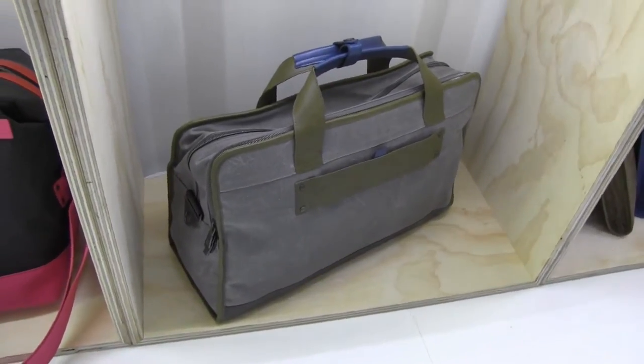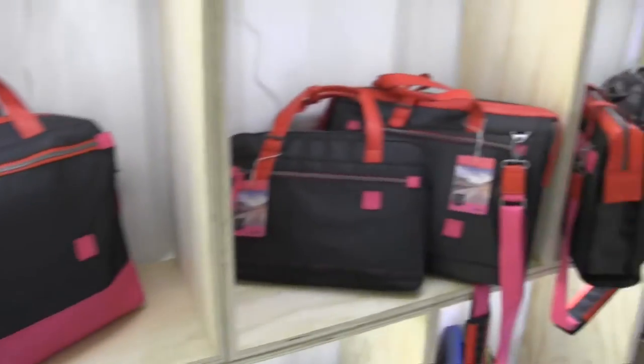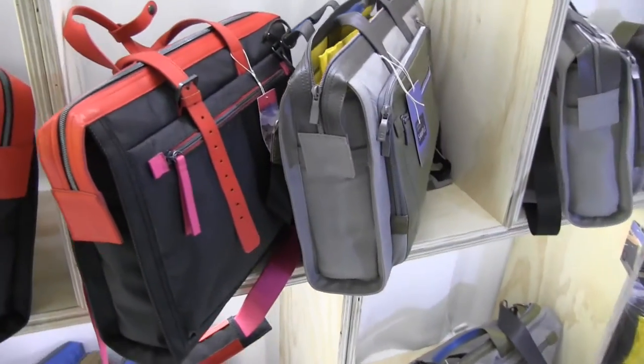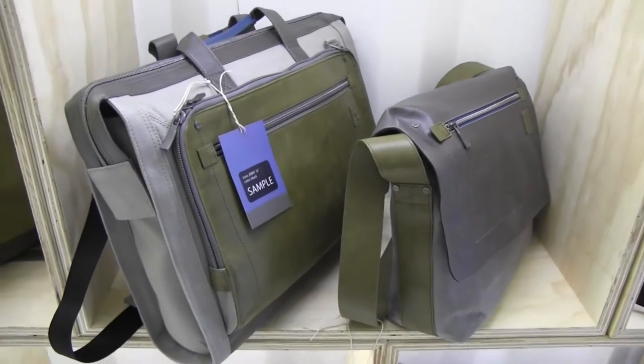It's really difficult to find good technology-related travel accessories that are stylish for women and aren't going to fall apart. I'm Nicole Scott from Mobile Geeks, taking a look at some of the coolest travel tech luggage I've seen in quite a long time.